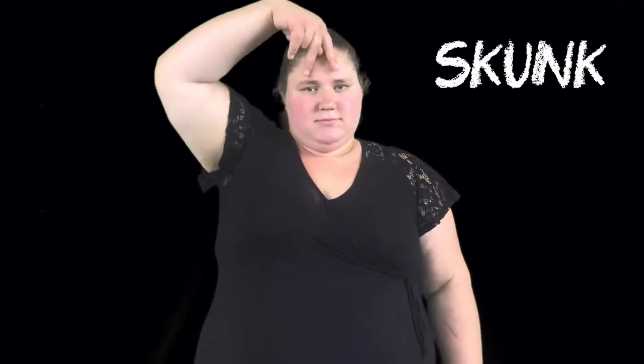Lion. Tiger. Giraffe. Hippo, elephant. Alligator. Skunk.